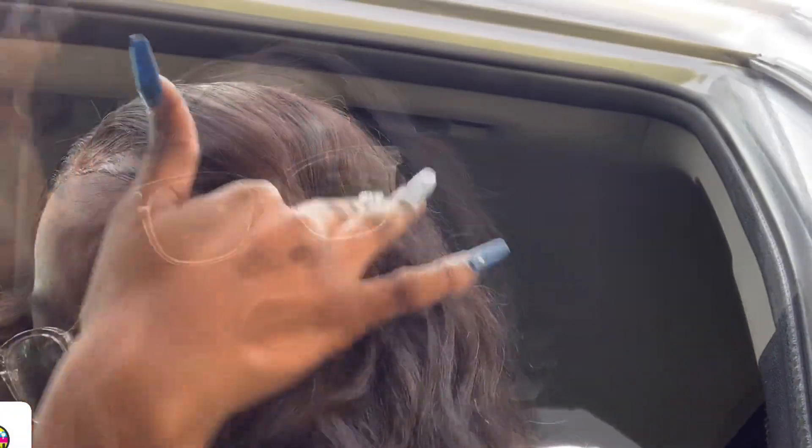Y'all can see my baby hairs lifting up — my whole wig was off this morning. I had to glue it back down, because we can't walk around here looking a mess, especially with a lace front. You gotta keep that thing slayed, laid, and melted.